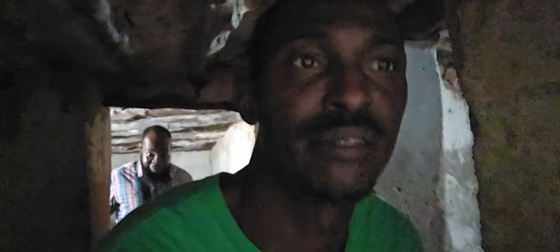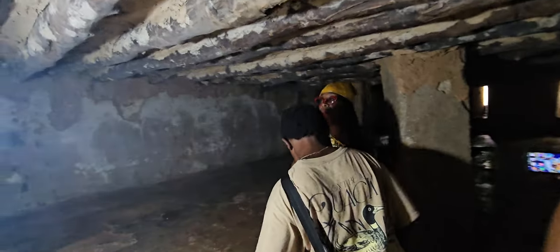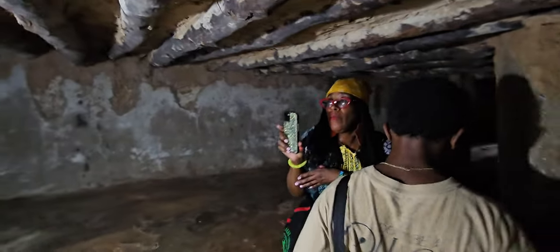We are here to share this with you for documentation, educational purposes, and empowerment — not to push slavery on us. 75 women and children were stored in here.